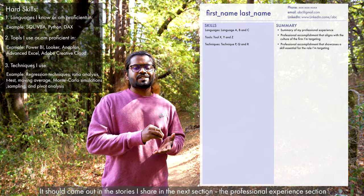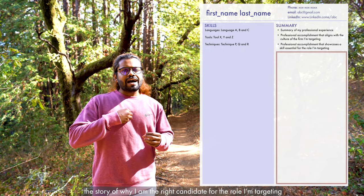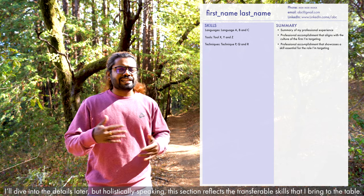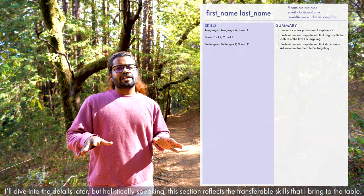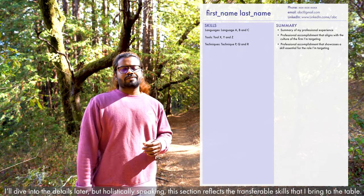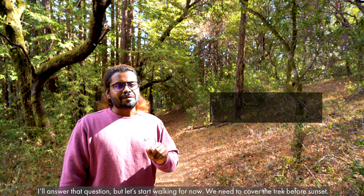The professional experience section should tell the compelling story of why I am the right candidate for the role I am targeting. Holistically speaking, this section should list out all the transferable skills I bring to the table. What are transferable skills? Great question — I'll answer that shortly.